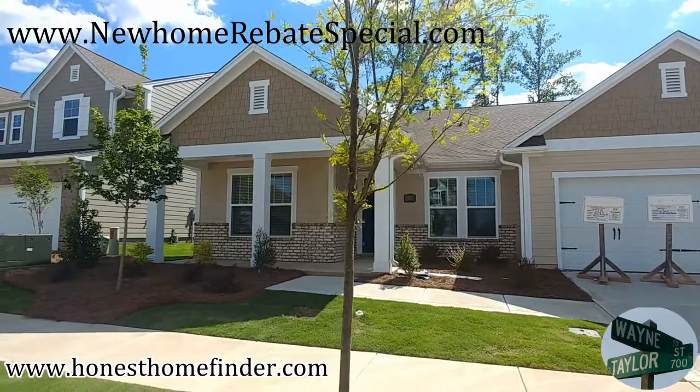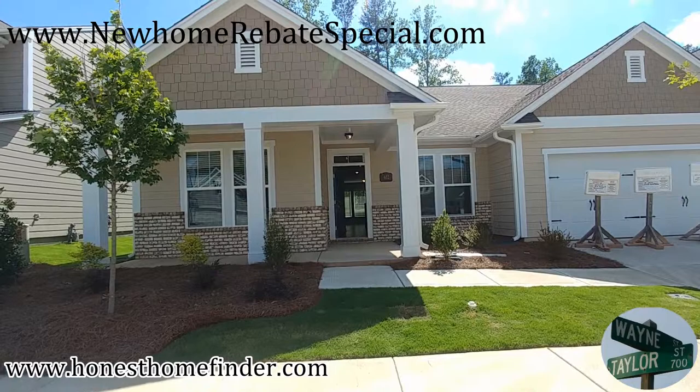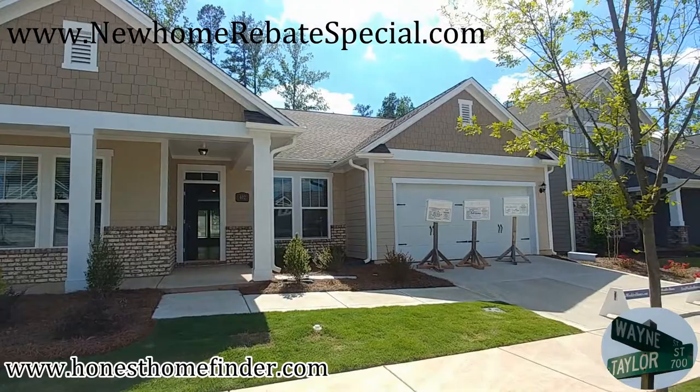Hey folks, Wayne Taylor, Wilkinson ERA, honest homefinder.com. Trying to take advantage of one of the last few days of really pleasant weather here in South Carolina. I'm at Massey with the David Weekley Homes here in Fort Mill. I'm looking at the Hubble — 2,652 square feet, one-and-a-half story, three beds, three full baths, bonus room, two-car garage.